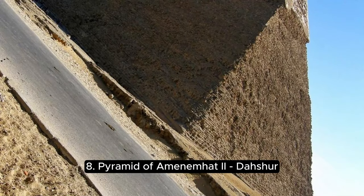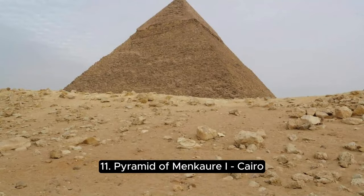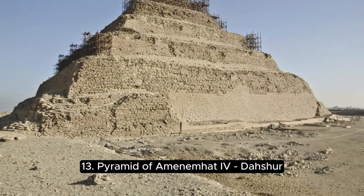8. Pyramid of Amenemhat I, Lisht. 9. Pyramid of Senusret I, Lisht. 10. Pyramid of Amenemhat III, Lisht. 11. Pyramid of Menkaure I, Cairo. Most of these pyramids are located in the Giza and Dahshur areas in Egypt. The Pyramids of Giza and Dahshur are among the most famous tourist attractions in the world, attracting visitors from all over the globe to explore and learn about Egypt's ancient history.